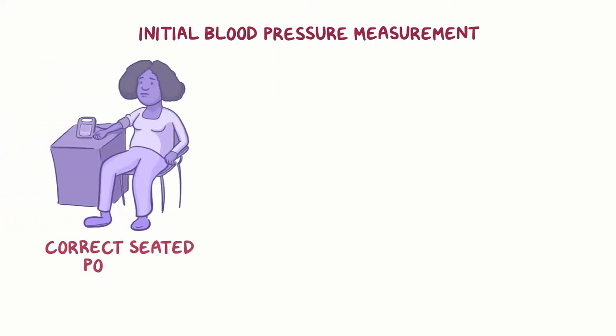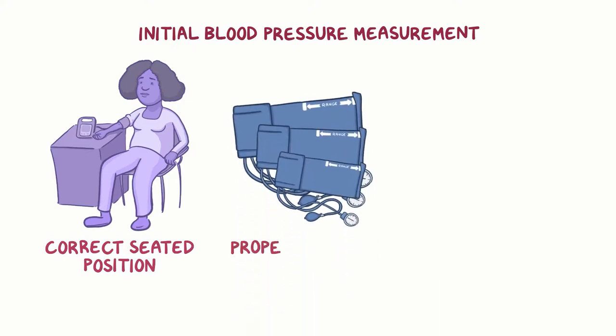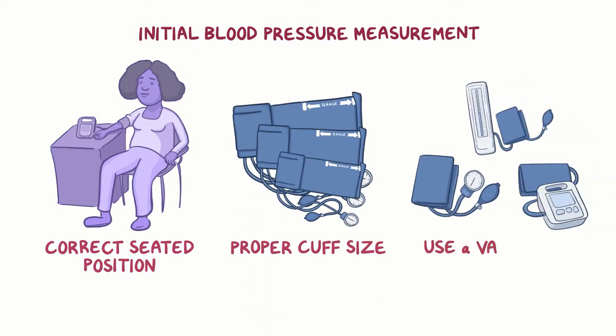The process of hypertension diagnosis begins with an initial blood pressure measurement. It's important to measure blood pressure accurately. The person should be in the correct seated position and not talking. It's also important to choose the proper cuff size and use a validated device.